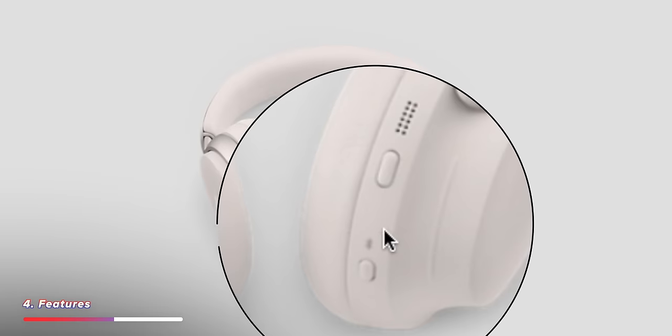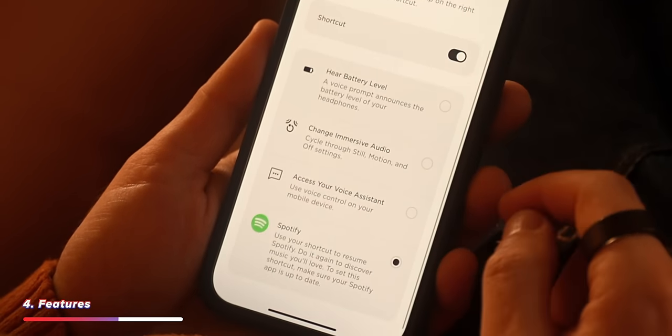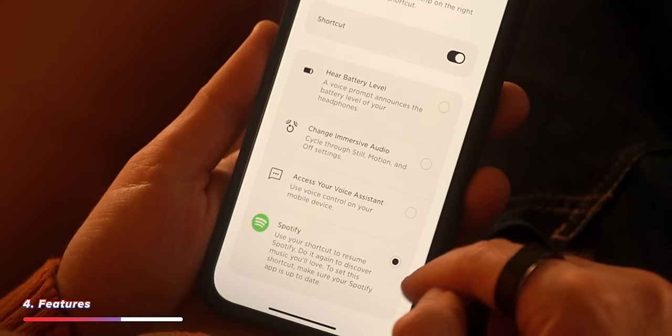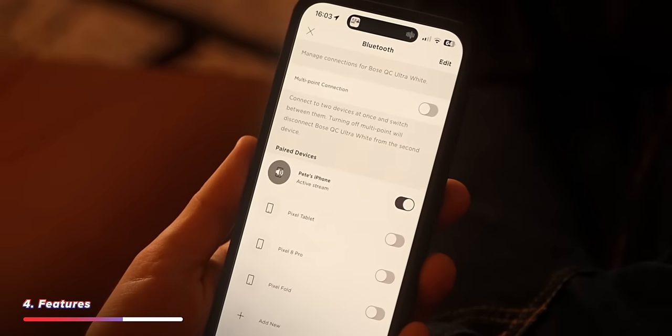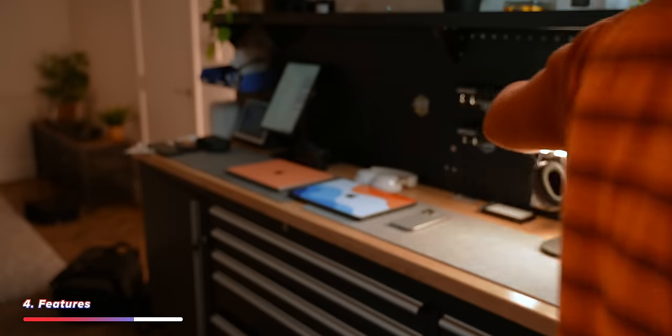The Bose also has a shortcut button to hear the battery level, change immersive audio settings, access your voice assistant, or even control Spotify. You can also connect two devices at once and actually hear audio from two sources at the same time. The Bose also have Google Fast Pair, which helps with pairing on Android. With the AirPod Maxes, they automatically switch between Apple devices like iPad, iPhone, and Mac, but it doesn't always work as expected — so you might end up digging into Bluetooth settings, which isn't great if someone's calling you.